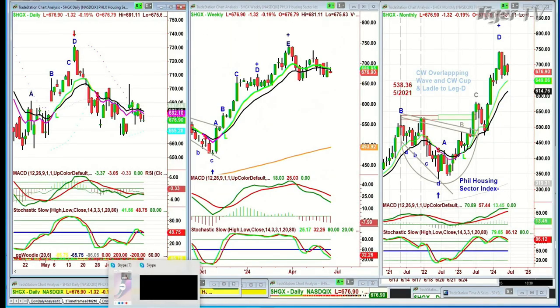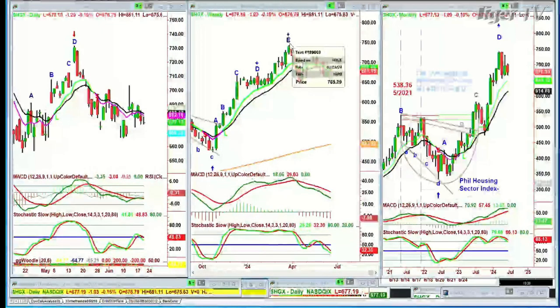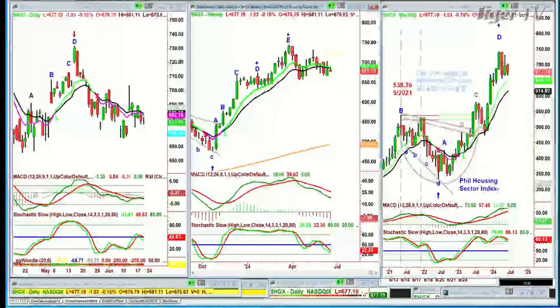The HGX — the Philadelphia Housing Sector Index — has a peak D in the monthly chart, peak E in the weekly chart, and a peak D up at just over 7.30 back in May. Now it's trading at 6.82. There was a disappointing housing report this morning, but things are holding relatively well.